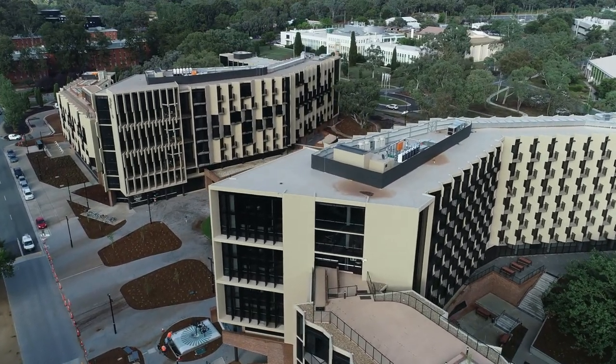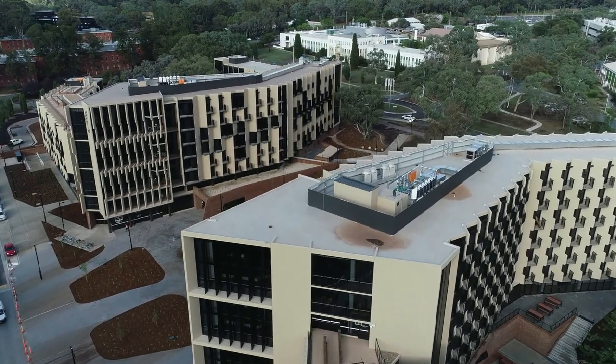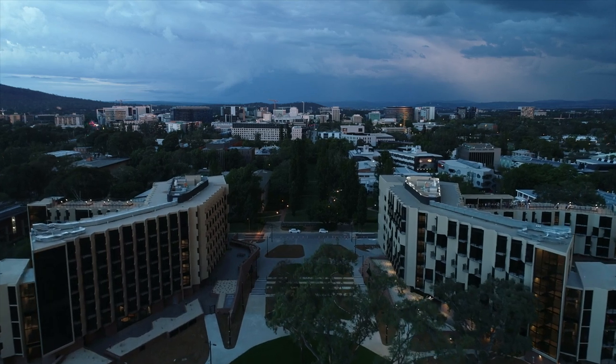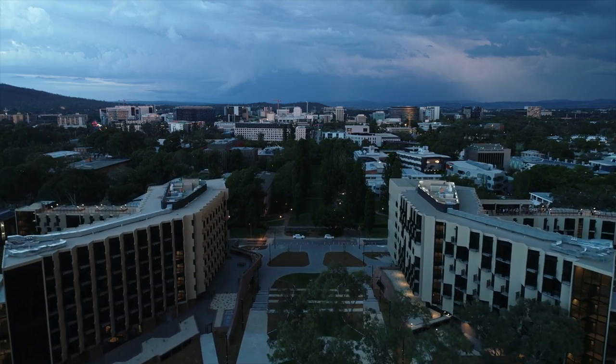I'm absolutely stunned and thrilled — stunned with just how beautiful the whole building is, and the warm feeling within the building and the natural light everywhere. The views of course around here are the best views on campus as far as I can see. But most importantly, I think it's got a very homely feel to it.